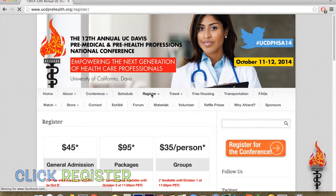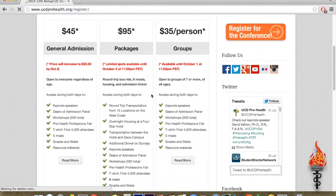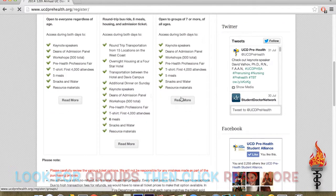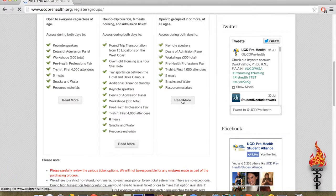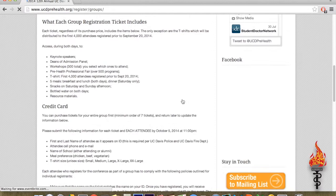Please note that this registration option does not include housing or transportation for any of the tickets it includes. Locate the Groups tab and click Read More to continue. Scroll down to read what this ticket includes, then find the box labeled Ticket Information.